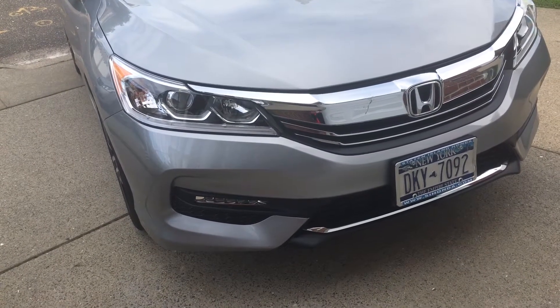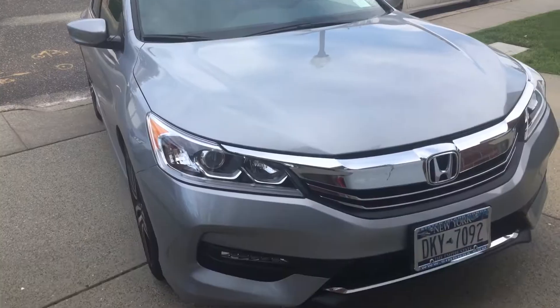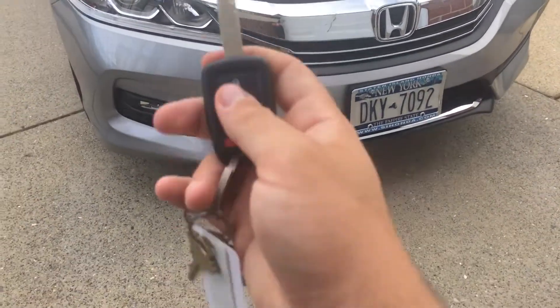What's up YouTube, JMLB0226 here, and today I'm just going to show you a quick tour. This is the full tour of the Accord that I'll show you.